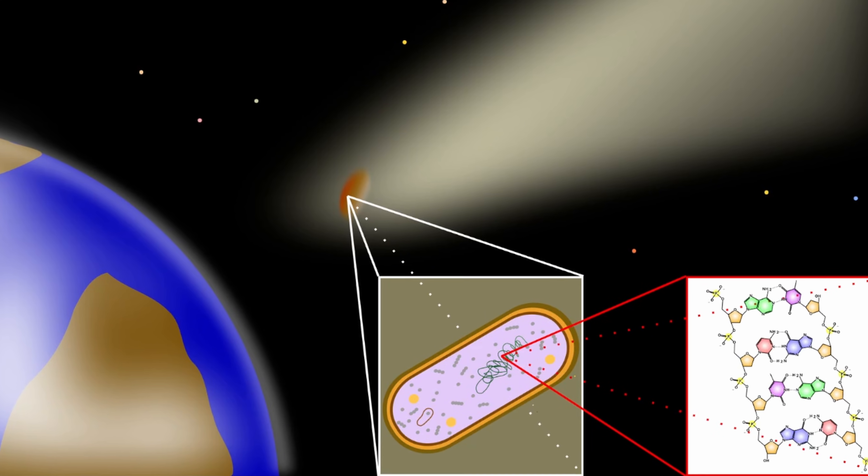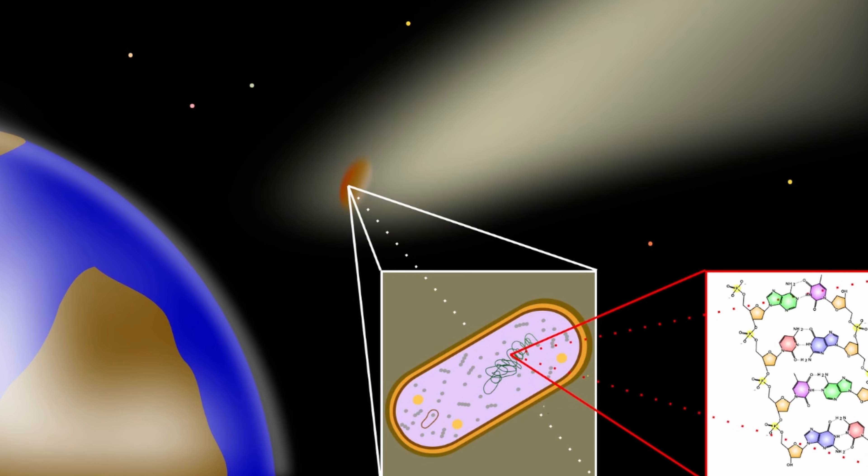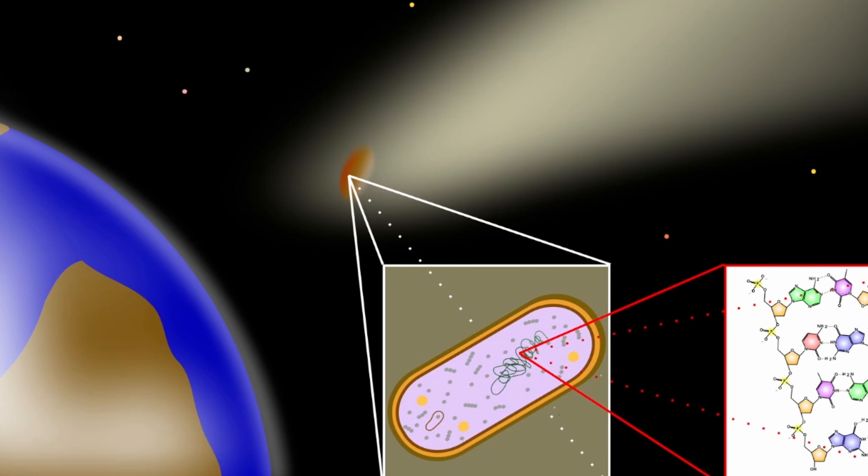When it comes to modern observations of outer space, there is always this one underlying question – is there anything out there? And one of the ways we can potentially answer this is by studying the concept referred to as panspermia – the idea for life to transfer from one planet to another by, for example, taking a little nap inside an asteroid.